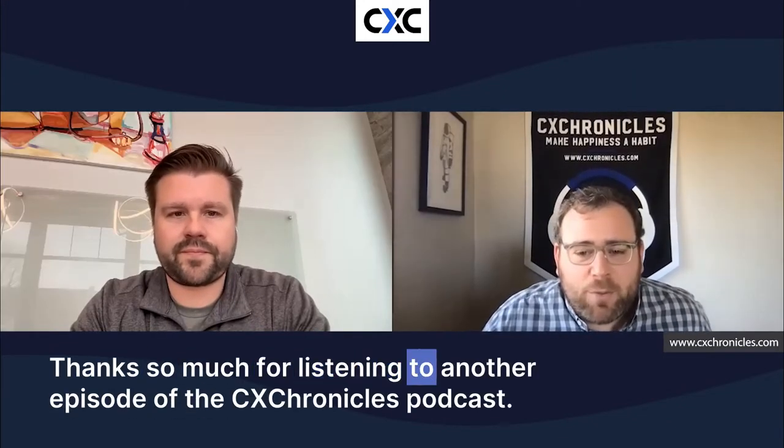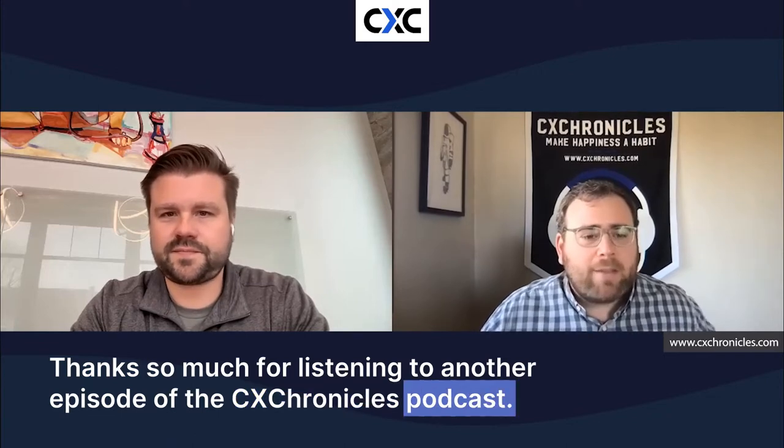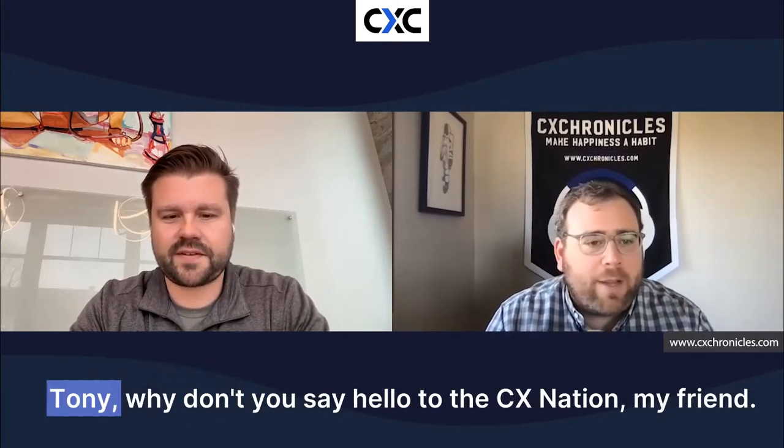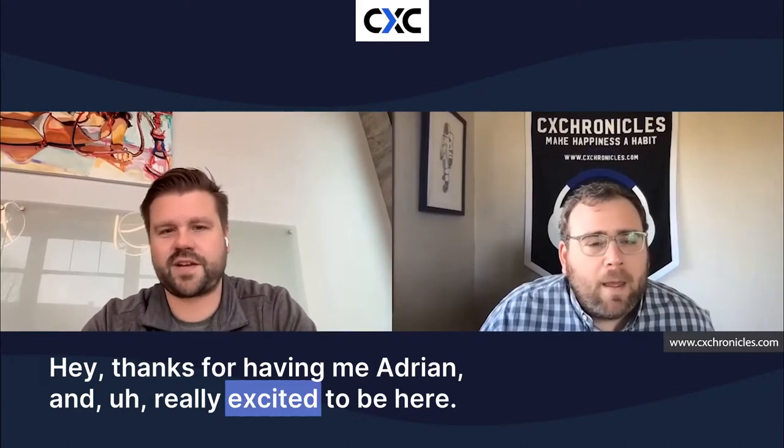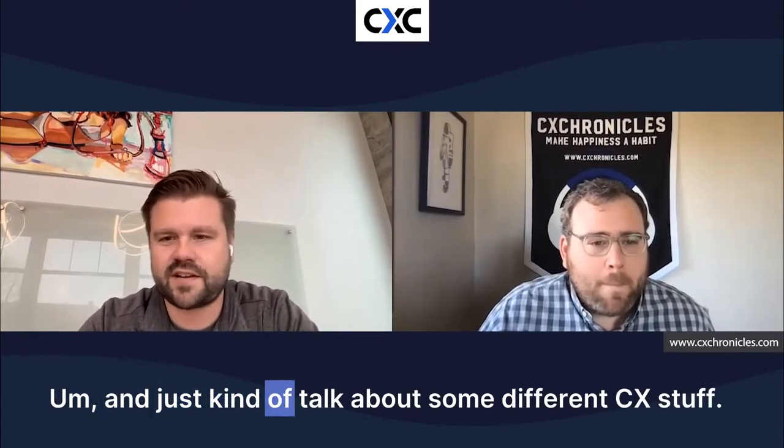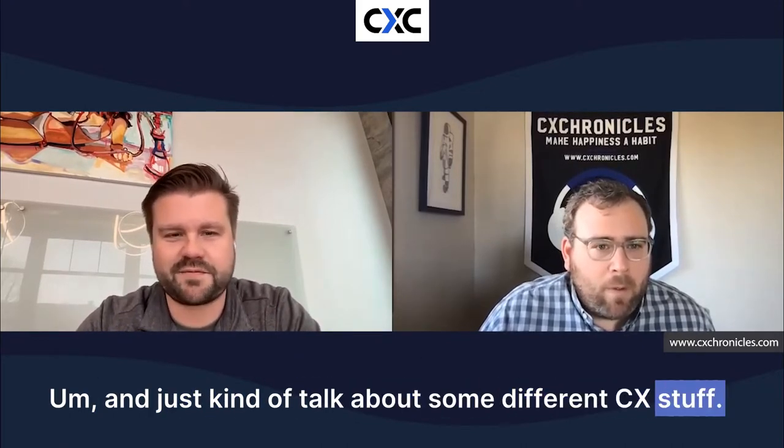All right guys, thanks so much for listening to another episode of the CX Chronicles Podcast. Super excited — we have Tony Sternberg from Prosper Stack joining us today. Tony, why don't you say hello to the CX Nation? Hey, thanks for having me, Adrian. I'm really excited to be here and just kind of talk about some different CX stuff.